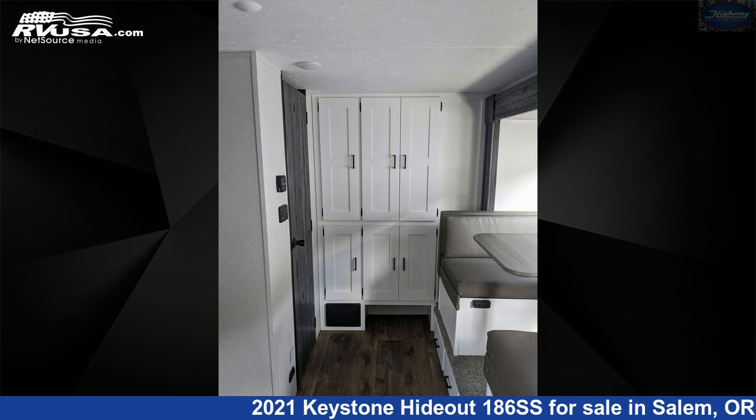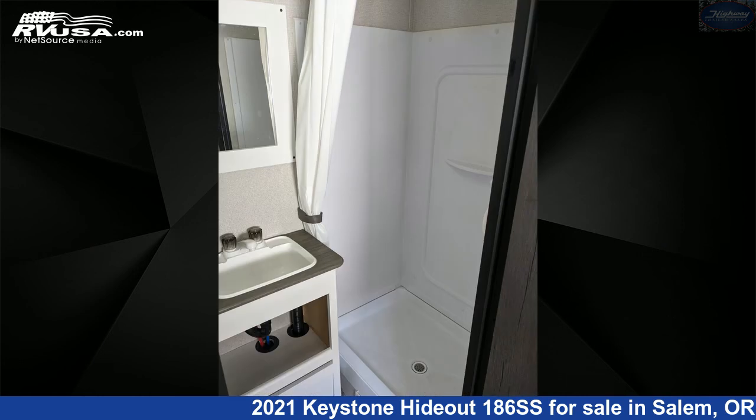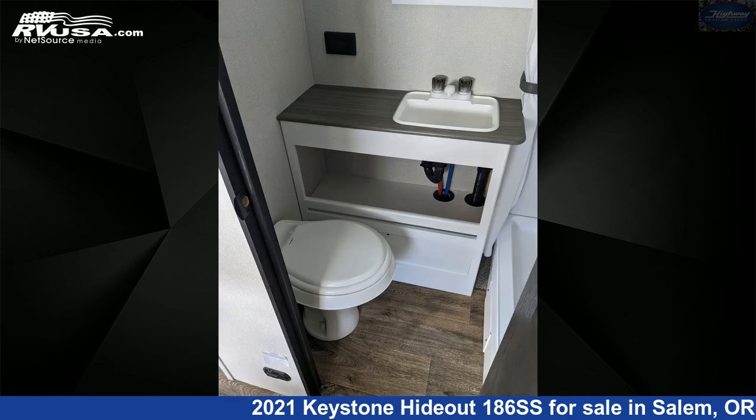The floor plan layout of this travel trailer features a front bedroom, mid-kitchen, and rear bath. The unloaded weight of this 2021 Keystone Hideout 186SS is 4,066 pounds.